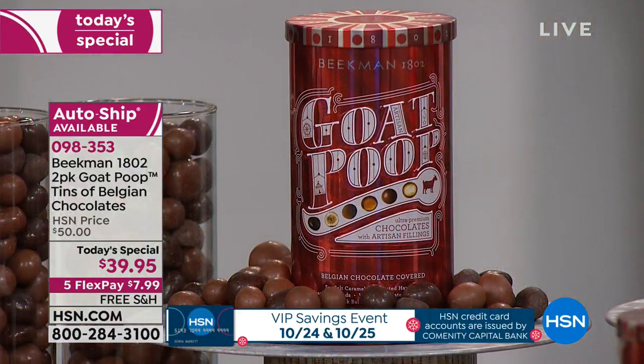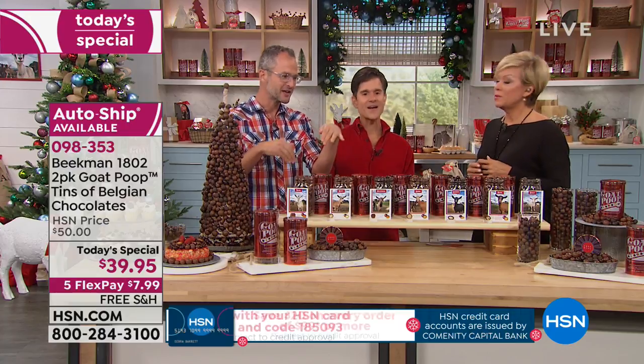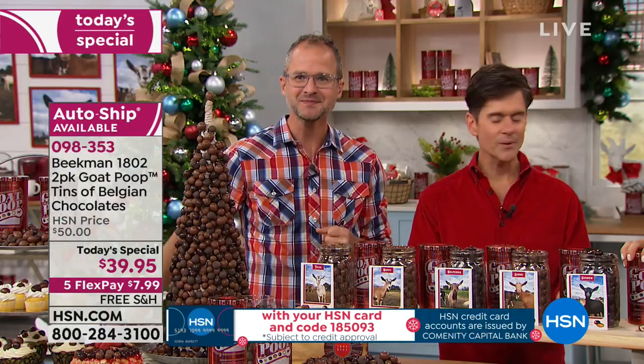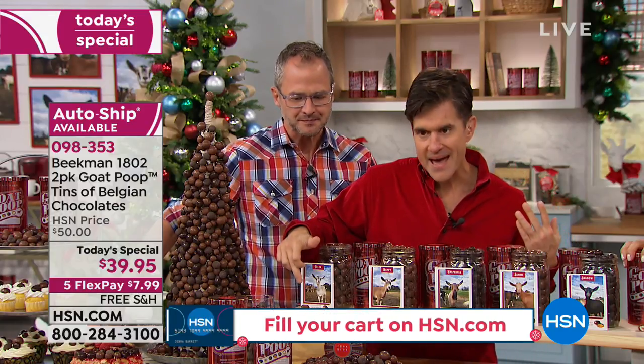The only way you can get goat poop is to come to Sharon Springs and visit our mercantile, or here on HSN. This isn't something at the mall. Getting to Sharon Springs isn't easy — it's a flight, then a drive, then another drive. Everything we do is the old-fashioned way, whether it's making big bars of soap or making the goat poop candy — panned chocolate.